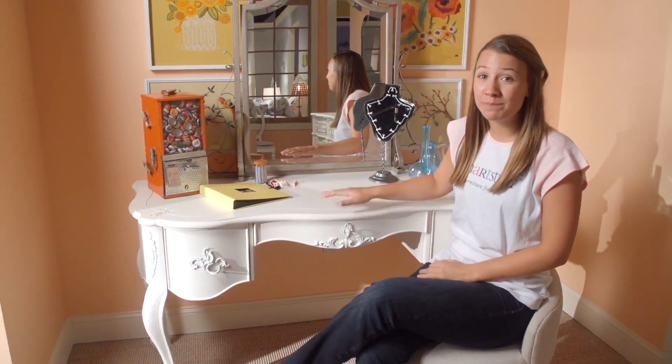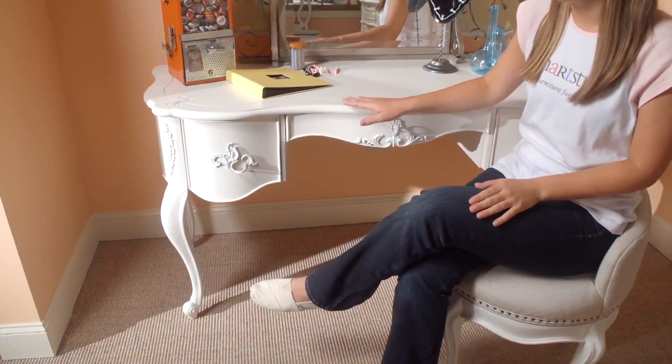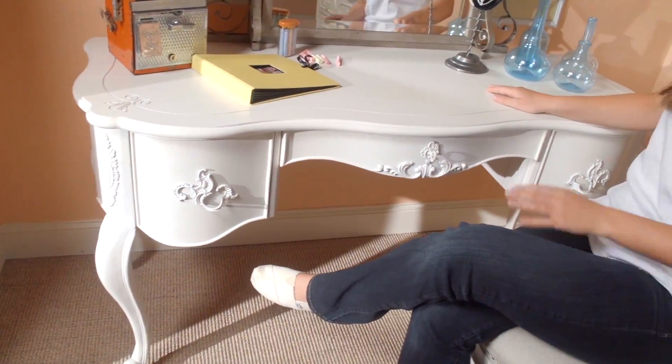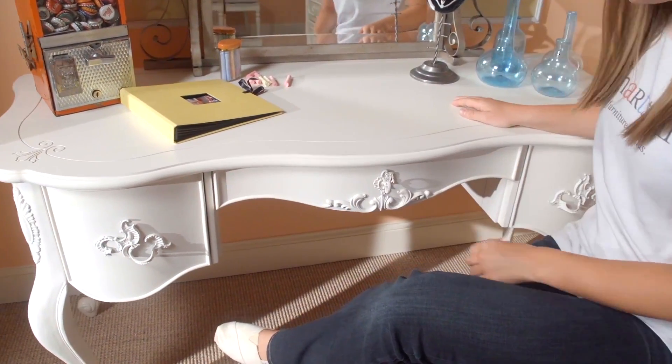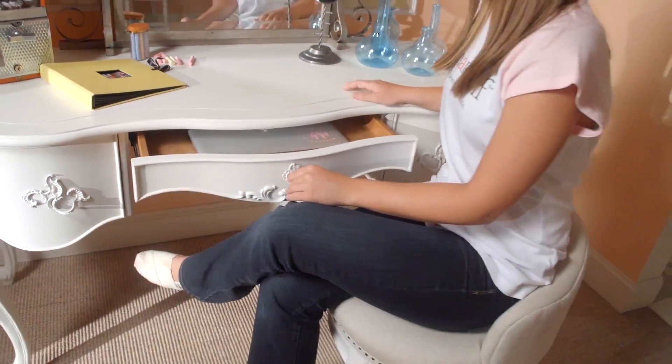Hi, I'm Annie. This is Bellamy's Journaling and Vanity Desk. It has a vintage look with beautiful detailing. With one drawer on each side and a large one in the center, there's plenty of room for all of your desk essentials.